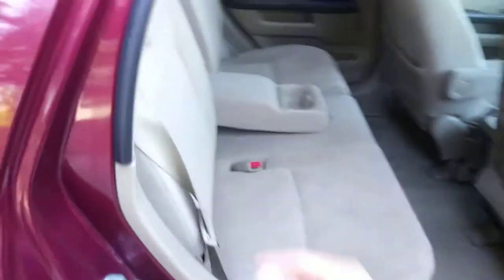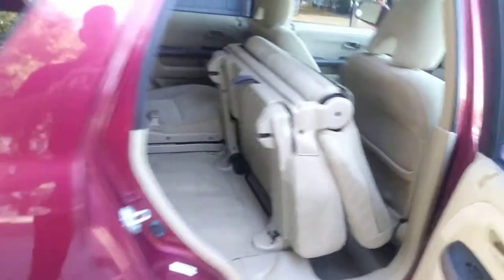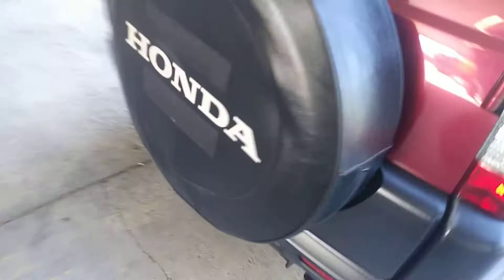Seating for five. These seats here recline, and they will also lay down. And then they fold up — they tumble. So you pull this little strap back here, and then it can lock in place too, so it gives you some more room in the back when you're loading things.